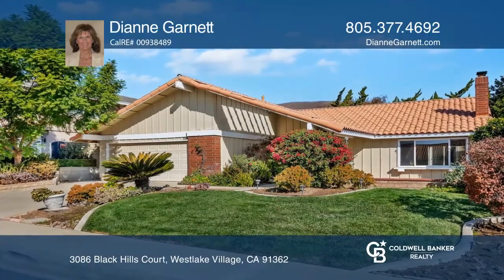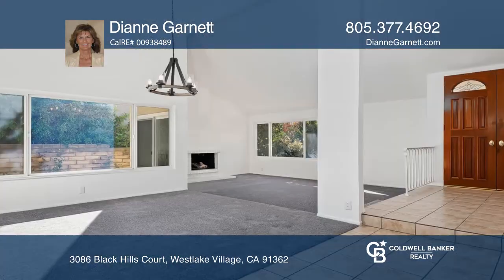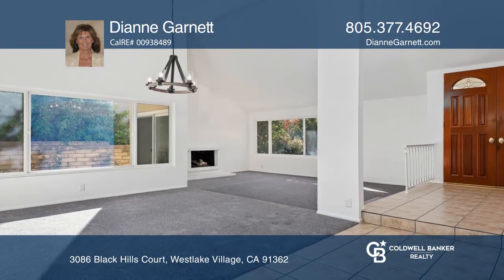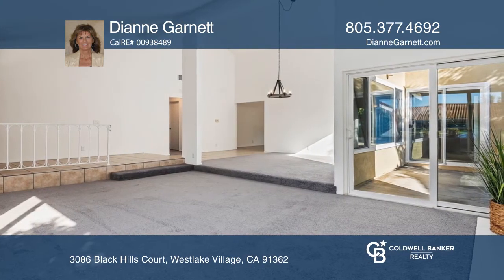Don't miss this Westlake Hills four-bedroom, two-bath, open-plan home with an abundance of natural light throughout. The living and dining room with a fireplace and high ceilings invites entertaining, as do multiple backyard patios and sunny outdoor spaces.